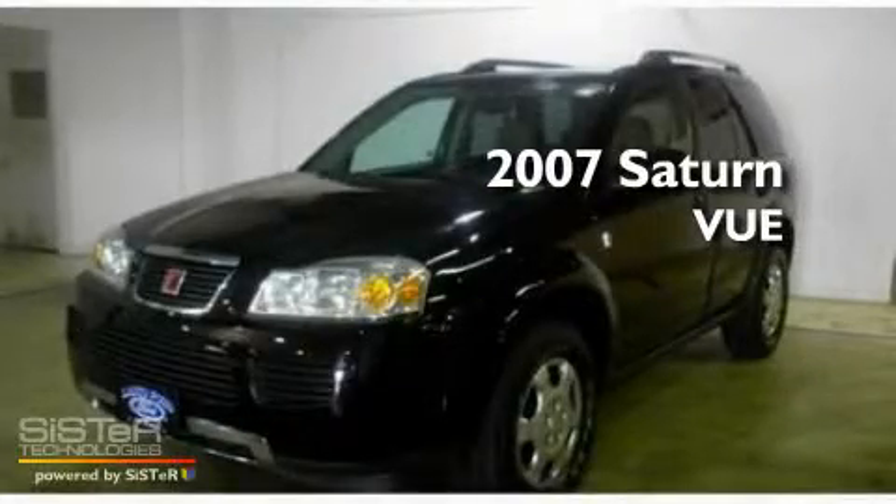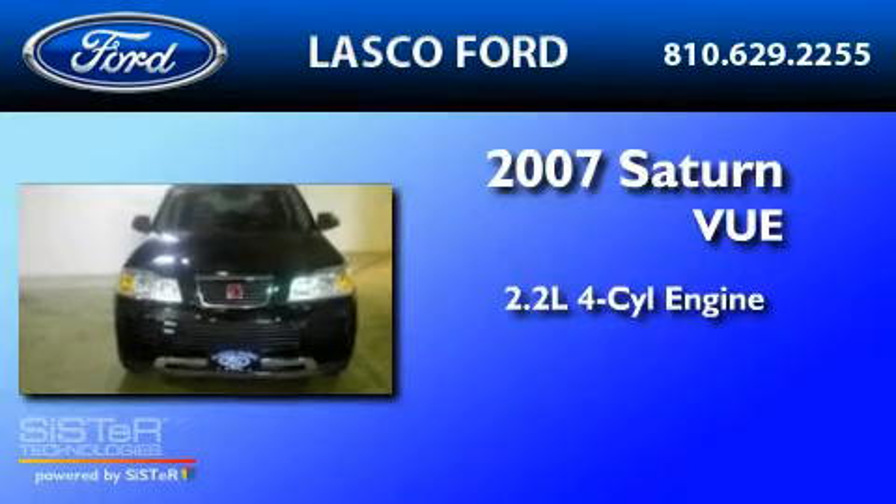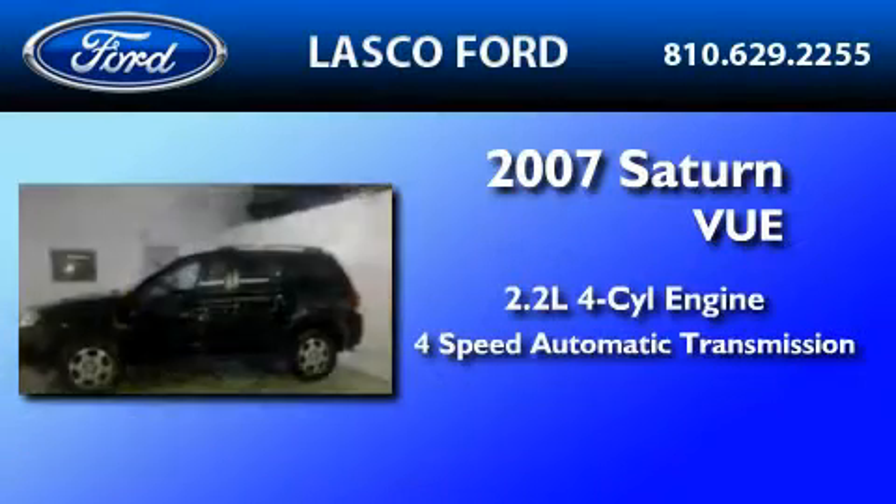This is a 2007 Saturn Vue. It has a 2.2-liter 4-cylinder engine and a 4-speed automatic transmission.